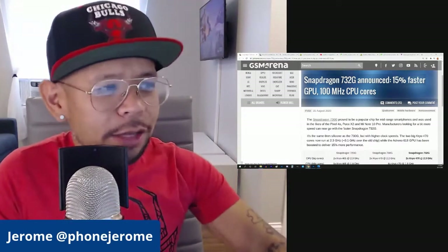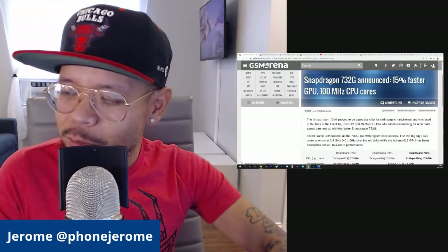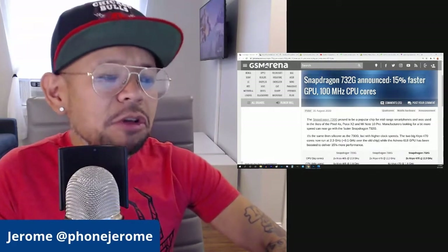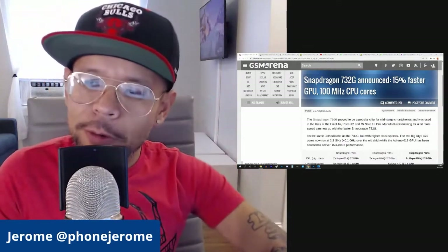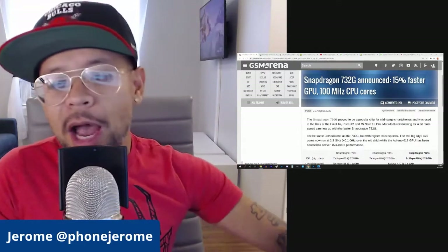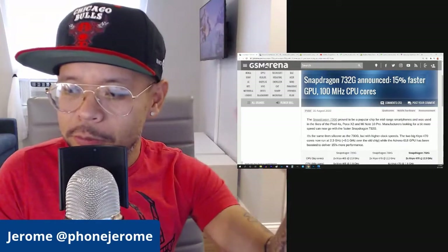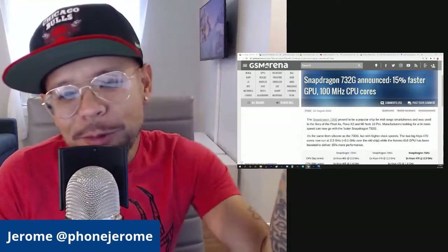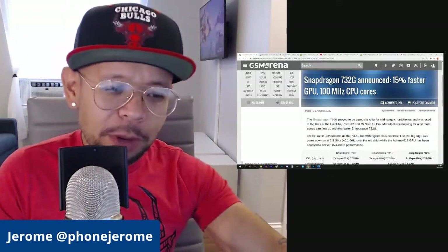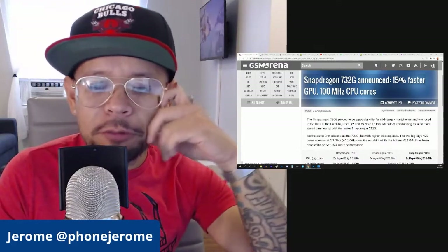So when I saw that the Snapdragon 732G got announced, the first thing that went through my head was — it looks like it's just a little boost in power, but it would have been great to see that come onto the Pixel 4a. I would have loved this upgraded 732G to get put into the Pixel 4a, but what was it going to affect the price? Was it going to bump it up by a lot? And it looks like it just got announced, so who knows how much this really would have gone for.